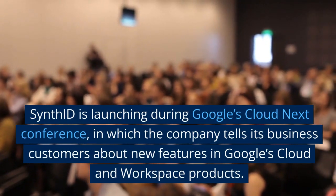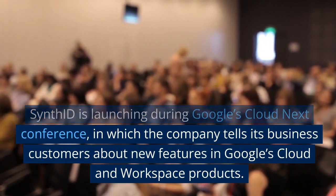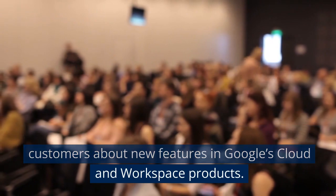SynthID is launching during Google's Cloud Next conference, in which the company tells its business customers about new features in Google's cloud and workspace products.